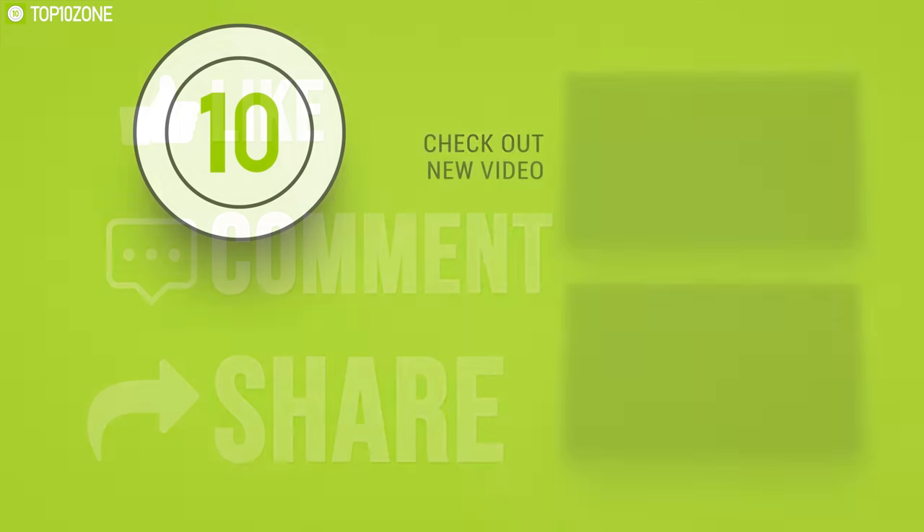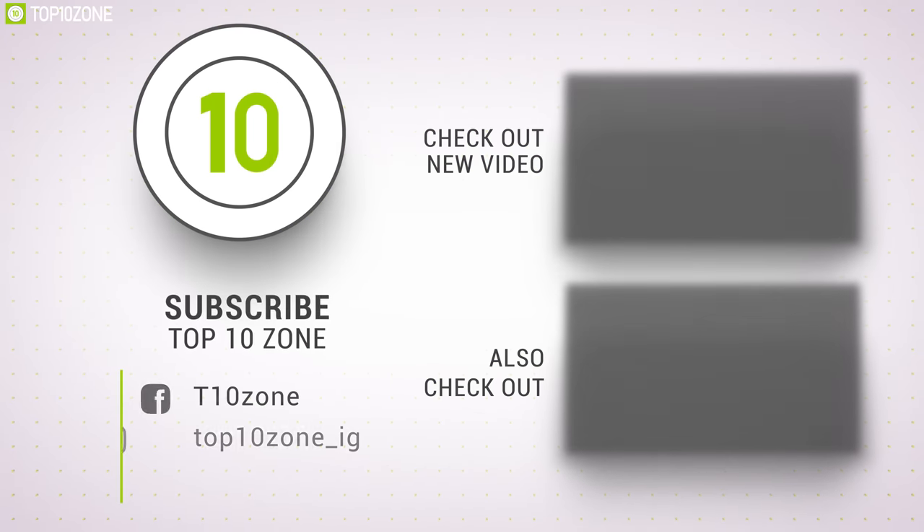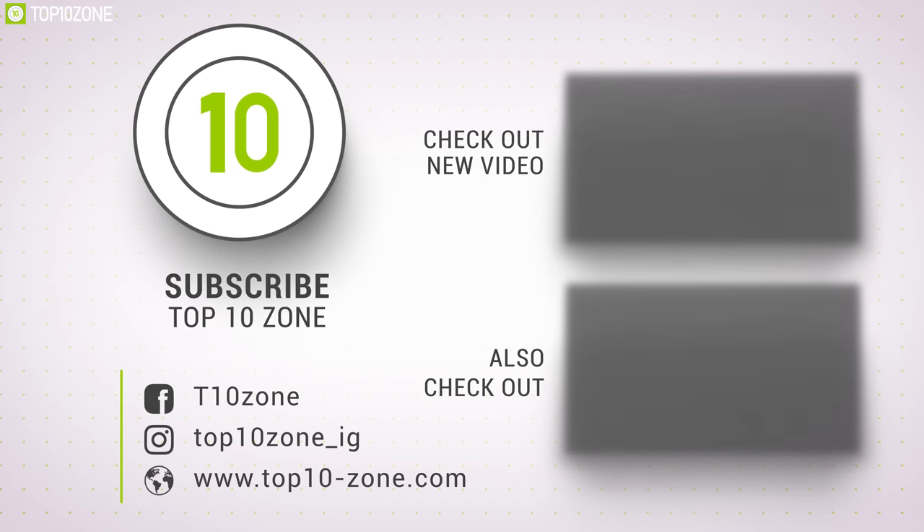That was all about the top 10 best mini PCs. Like, comment, and share if you found this video helpful, and subscribe to our channel if you want to see more videos like this.